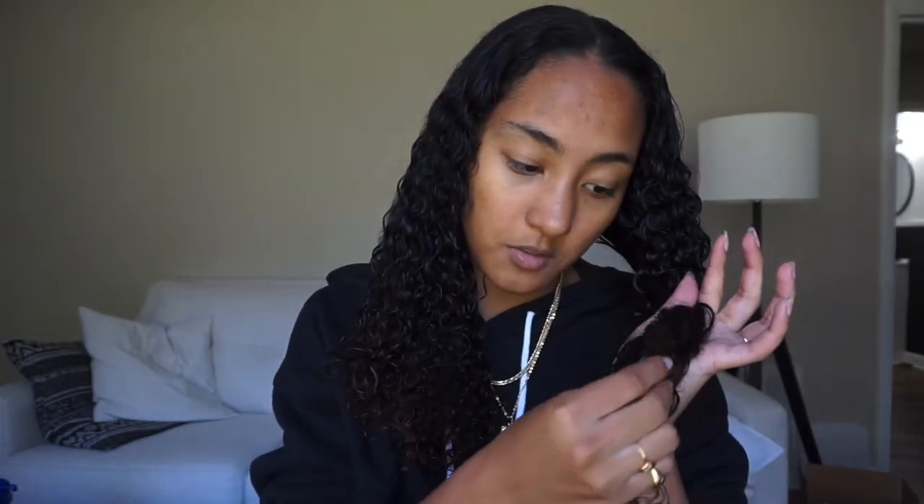I want to get a keratin treatment done — it's basically a smoothing treatment to help smooth your hair. I've been wanting to get one for a while. I think my hair is a little bit drier post-partum than it was before. You really can't see what I'm doing because I'm wearing black and my hair is really dark. So I really want to try and see how it works for my hair, but I also kind of need a trim.